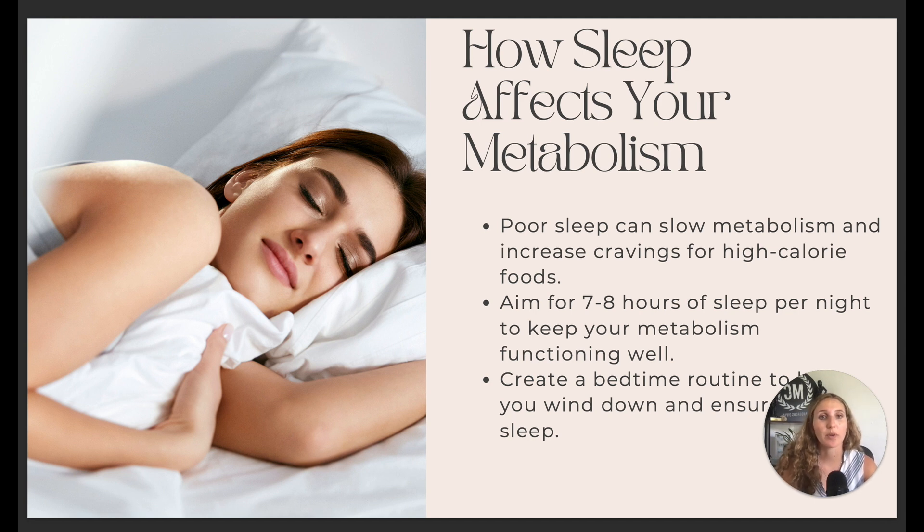Sleep is very much overlooked, but it affects your metabolism too. Poor sleep slows your metabolism and increases cravings — notice how after a bad night you reach for high-calorie foods. Aim for seven to eight hours of sleep per night to keep your metabolism functioning well. Have a consistent bedtime routine that allows you good quality sleep.